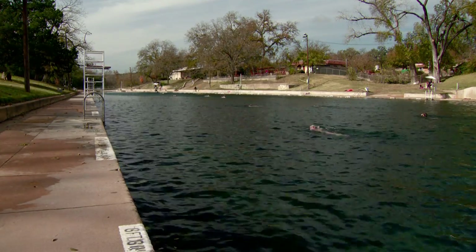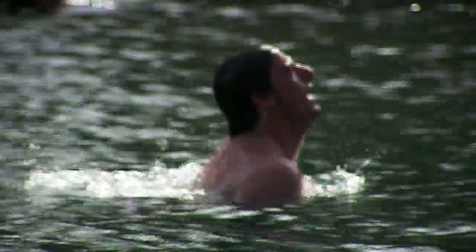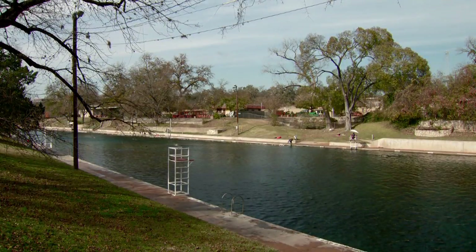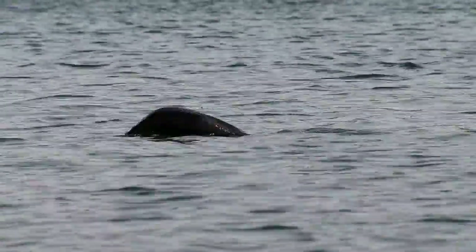Here we are at Barton Springs. Barton Springs is one of the most popular swimming spots in Austin today. It is one of the largest springs in the state. The spring itself has probably been here for thousands, if not tens of thousands of years. It is a source of drinking water and a source of food.